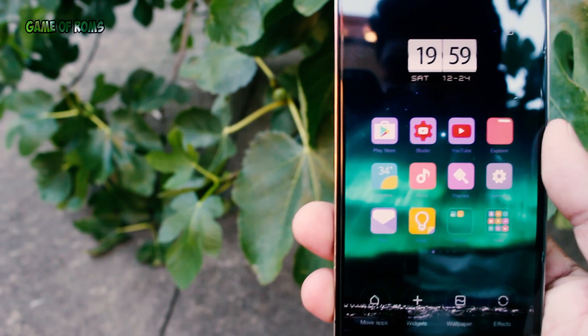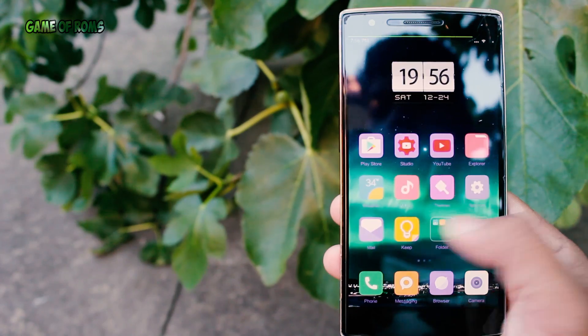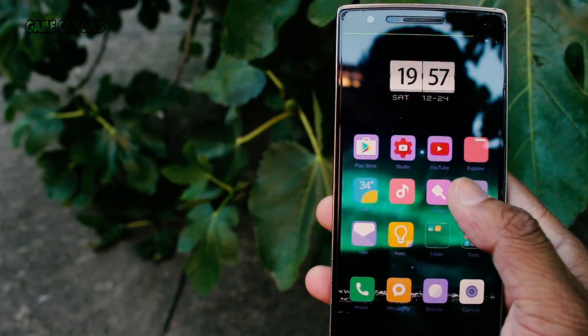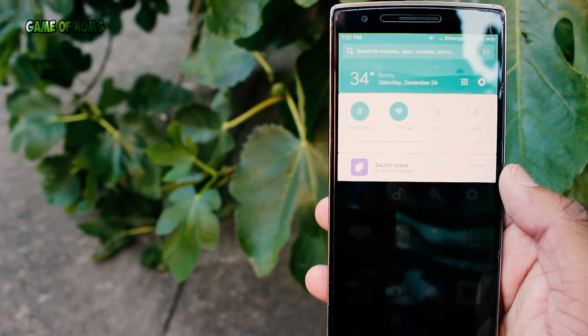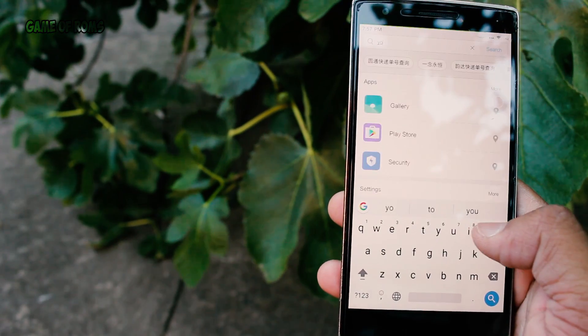In the pinch-to-customize home screen, you can add widgets, change wallpaper, and even change the transition animation. Swiping down from anywhere will bring up the notification panel, and swiping up lets you search for apps or even contacts.